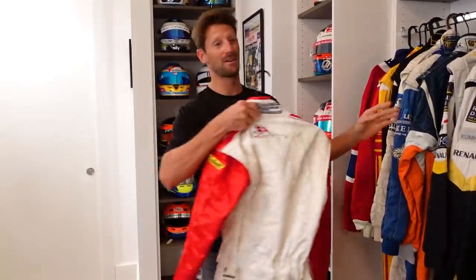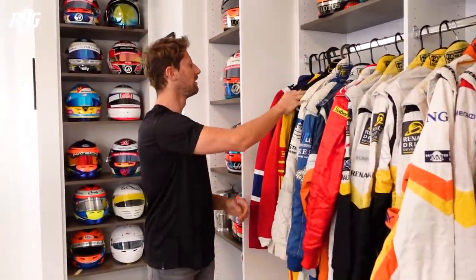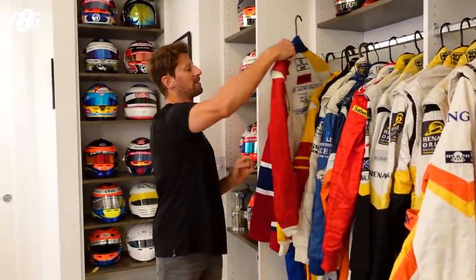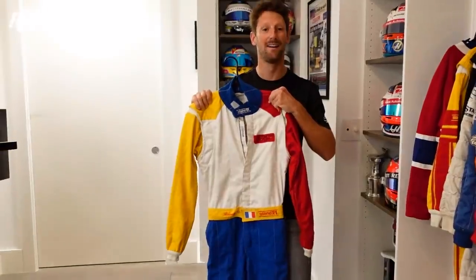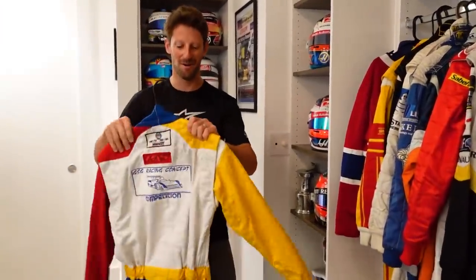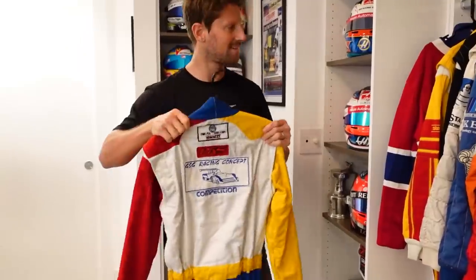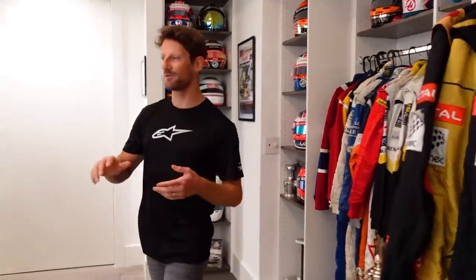Then my young categories, down to my first ever official race suit from go-karting. I try to fit in it — it doesn't fit anymore — but yes, that was a long time ago. So that's my trophy room. As I say, it took me a long time to make it but I really enjoy it.